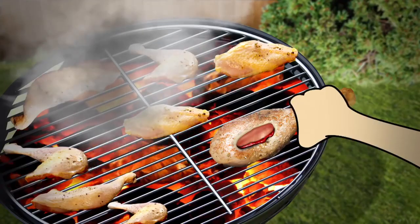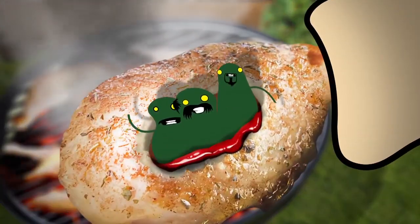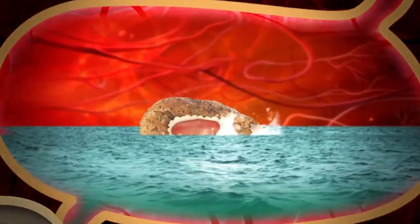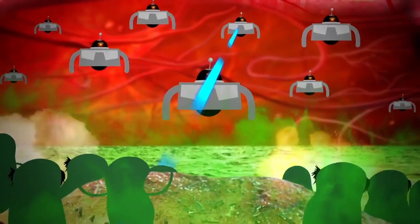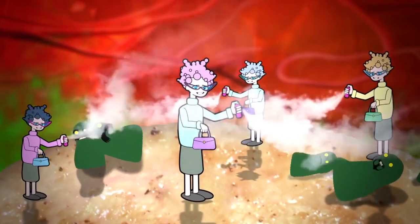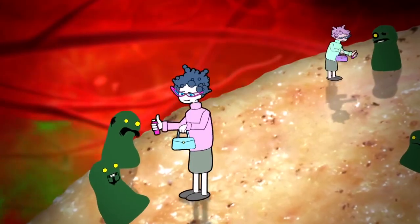Food that's gone off or hasn't been cooked correctly can contain harmful bacteria that attack your body. But your body fights back. Immune cells in your tummy try to kill the bad bacteria. Watch out! Then friendly bacteria multiply and release toxins to stop them too.